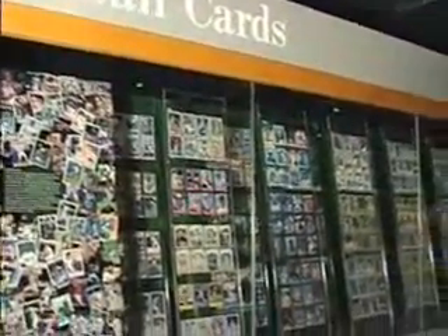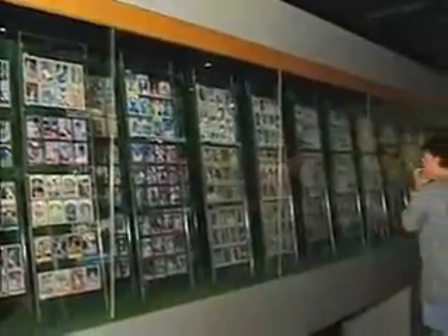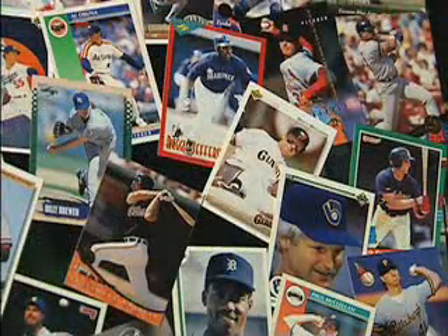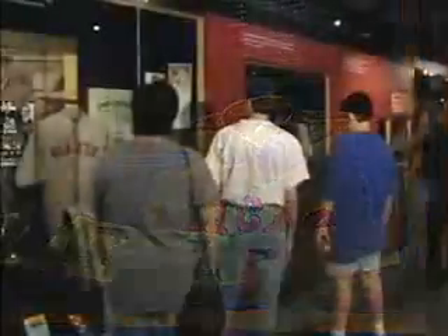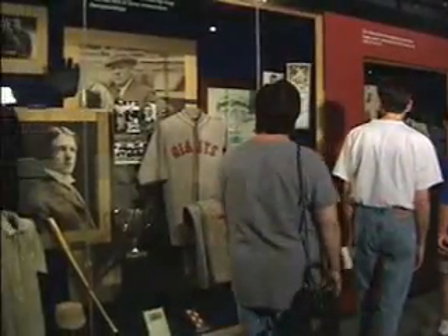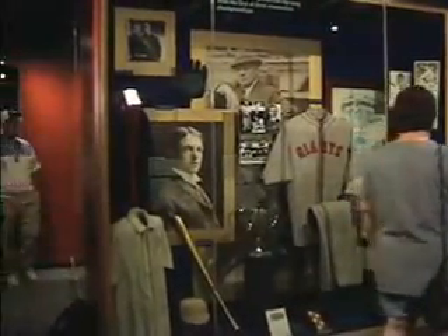130,000 baseball cards fill the glass cases, representing players from all decades of the sport. Some of the earliest uniforms and equipment can be found in the timeline exhibit, which features baseball from the 1860s through the present.